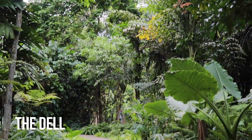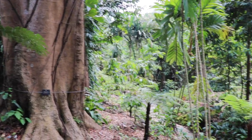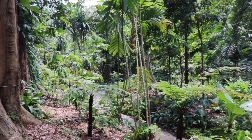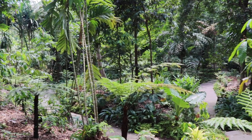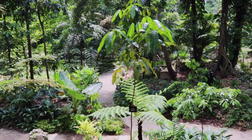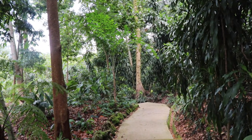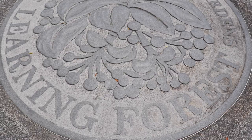The Dell dates back to 1882 and was originally created to cultivate and showcase beautiful ferns. Over the years more plants have been added, but today this shady spot is much the same as it was in the early 1920s and is one of the garden's hidden gems.